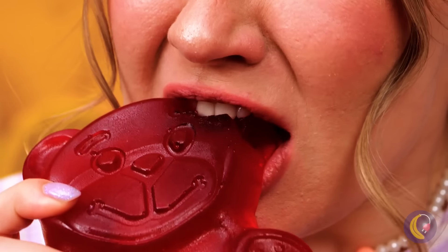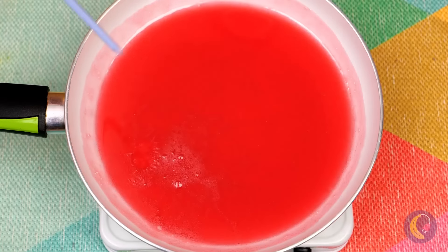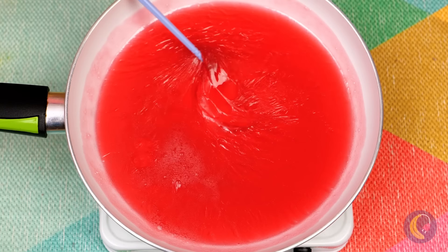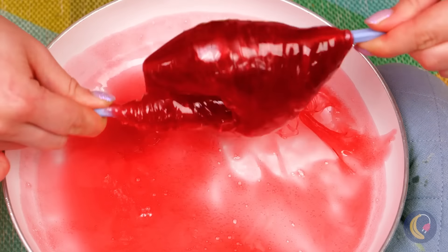So cute — a giant gummy bear. He's one tough cookie, a gummy. I think a little heat should soften them up. Nice and liquidy. Now take a stick or two and wrap it up. It's like a giant gummy drumstick.